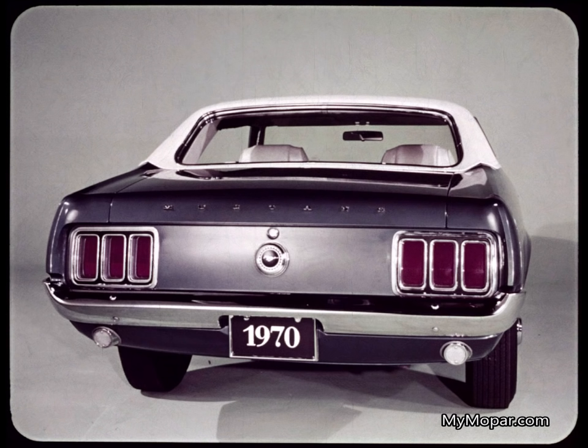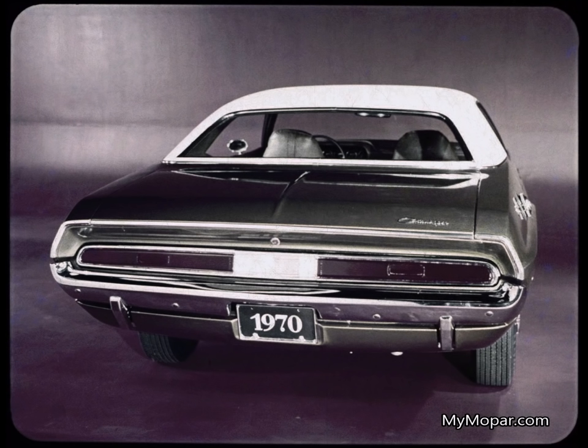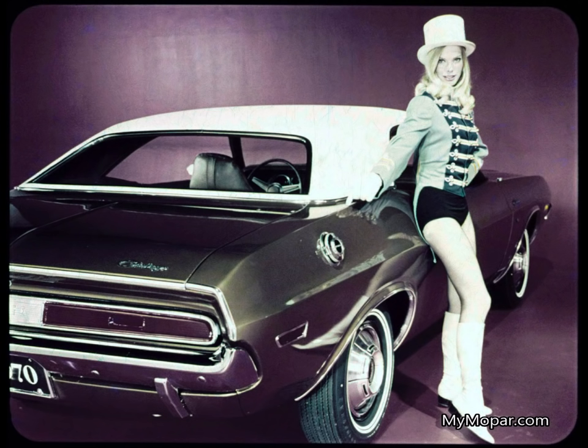Challenger has what it takes to attract attention from the rear — a clean sweep of style, uncluttered taillight lenses divided by a central backup light, all well protected by the bumper. A graceful deck lid with no seams. Clean design all the way.